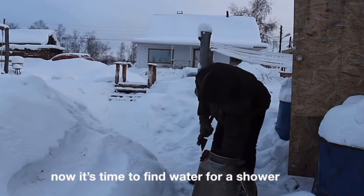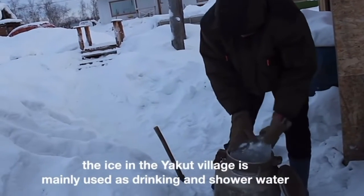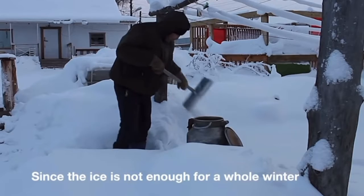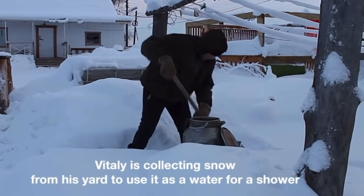now it's time to find water for a shower. Vitaly harvested the ice from the lake. The ice in the Yakut village is mainly used as drinking and shower water. Since the ice is not enough for a whole winter, Vasily is collecting the snow from his yard to use it for a shower.